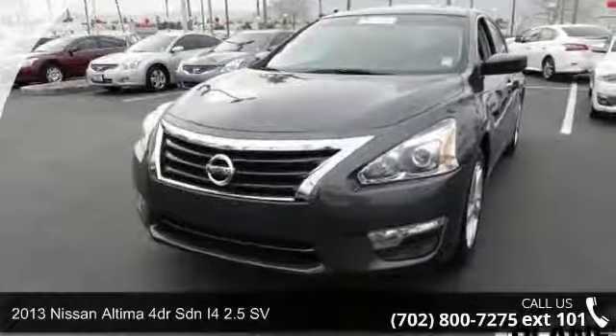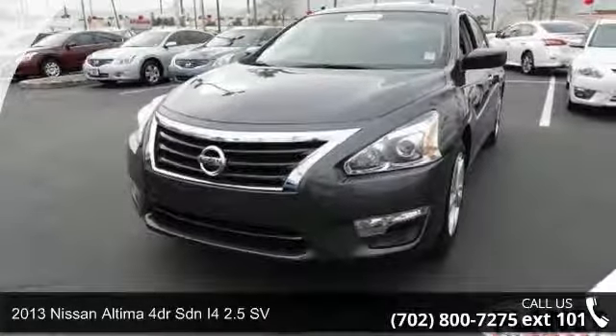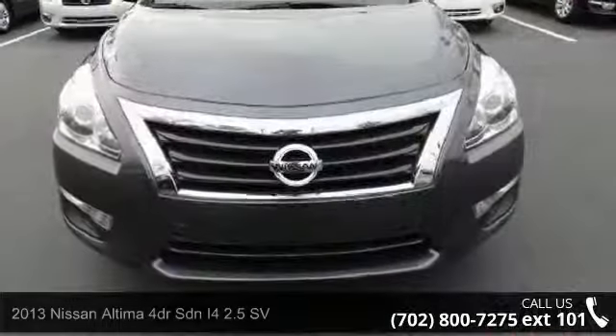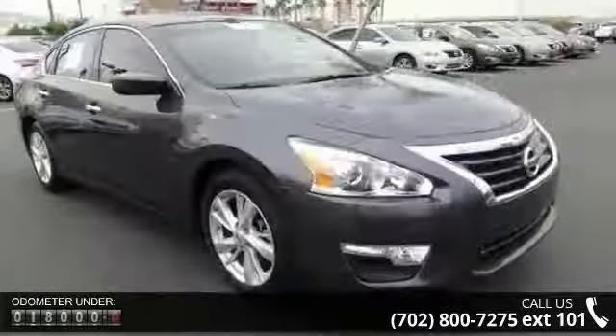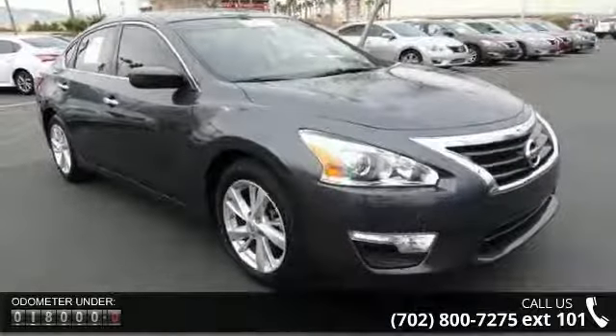Arrive in style with this 2013 Nissan Altima. This may be the set of wheels you've been looking for. This vehicle comes with a reliable 4-cylinder engine, connected to a smooth shifting automatic transmission.